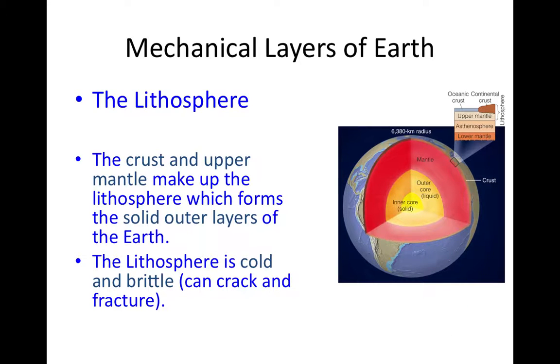The lithosphere is the outermost mechanical layer of the Earth. 'Lith' is Greek for rock, so we think of the rock sphere. The rock in this mechanical layer behaves the way we normally think of rock: it is brittle. When stressed, it can give a little bit elastically, change shape, and return to its original shape, but if stressed enough, it will break and fracture. The lithosphere is brittle because it's cold, being the outermost layer.